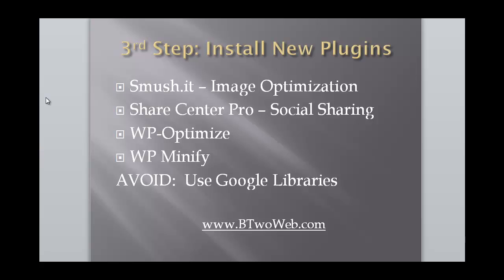WP Optimize is a plugin that cleans up your database. I had a lot of spam comments and post revisions — I just deleted all of that. WP Minify compresses JavaScript and CSS files, combining them into fewer files so the site loads faster. I didn't have any issues with any of these four plugins — they all worked really well together. I didn't test between adding each one individually; I just put them all on at once and they worked. The only one I had problems with was Use Google Libraries.